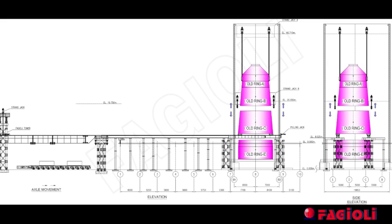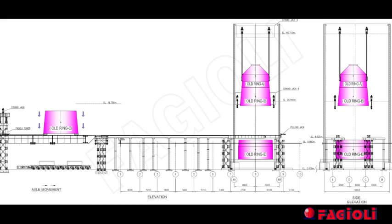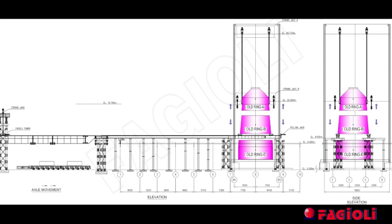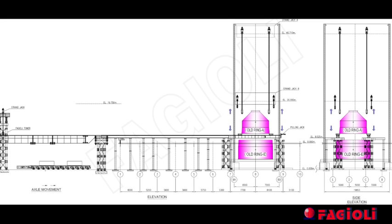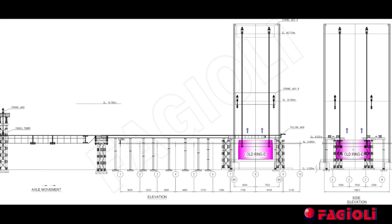Fajali executed the same procedures also for rings C, B and A. The assembling sections were lowered onto the roller beams, the section cut and transferred onto the skidding and elevator system. Once rings A, B, C and D were removed, ring E, positioned at ground level, was cut into smaller sections and taken away.